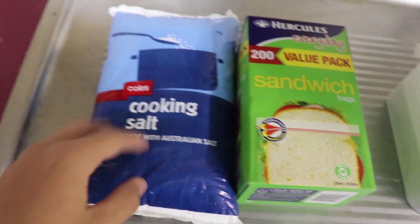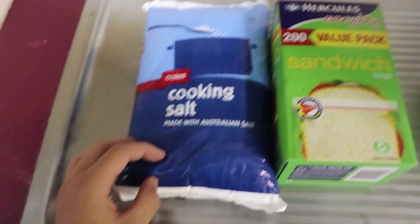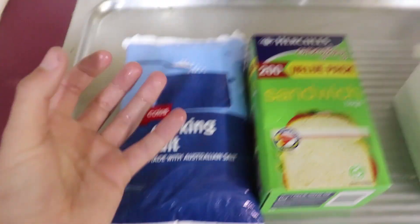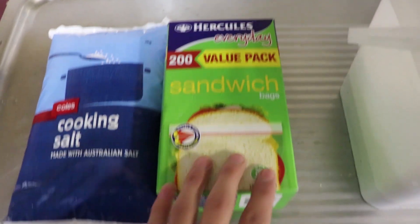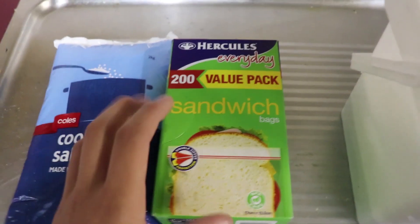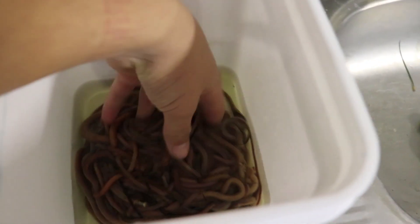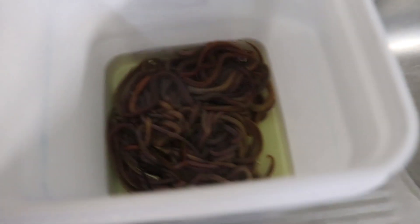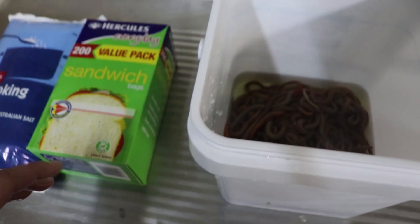I've just gone and gathered all the ingredients you're going to need to preserve your worms. I've got two kilos of fine cooking salt here. I've used coarse cooking salt in the past and haven't found it has the exact same effect. The fine cooking salt helps to retain the moisture and colour of the worm and also makes it a little bit tougher. I've also got a 200-value pack of Hokely sandwich bags — perfect for storing your worms, perfect size as well. And one of the main things you can't forget are these bloodworms we gathered last night. There's about 60 to 65 in there. I've tried to get out as much seaweed as I can and kept them in a little bit of water to keep them alive, which is perfect for our preserving process.